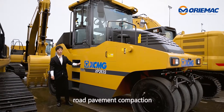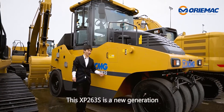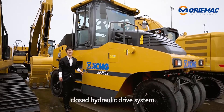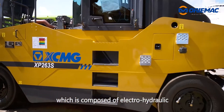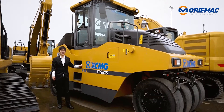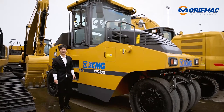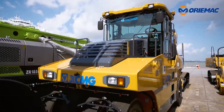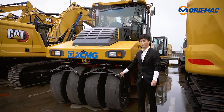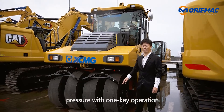The pneumatic roller is for road pavement compaction. This XP263S is a new-generation pneumatic roller with a closed hydraulic drive system, composed of an electro-hydraulic proportional variable displacement pump and motor. Compared to the old model, it has better drive performance and higher gradeability. It adopts technology of automatic filling and deflating, so the operator can adjust the tire's air pressure with one-key operation.